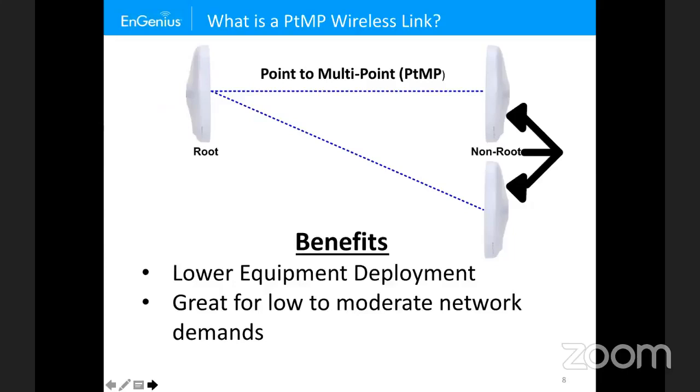Point-to-multipoint is good for low to moderate network demands. You have a certain network capacity spread across multiple non-root nodes. If you need greater capacity, you'll need to shrink the ratio or even bring it down to point-to-point.